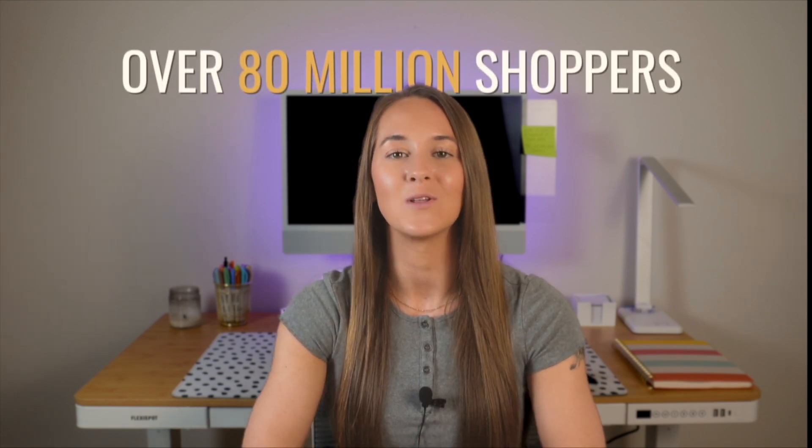If that interests you, I'd love to have you hit that subscribe button down below. My print-on-demand business is on Etsy, and that is truly the best place for beginners to get started with this business model. Etsy has become a household name, and with that brings a marketplace with over 80 million shoppers.